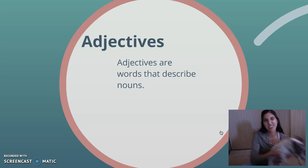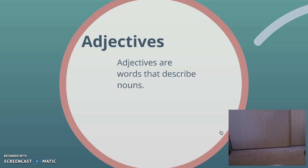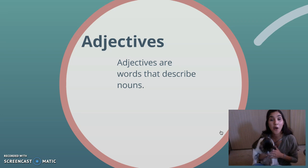Now Missy's right here too. Let me see if I can grab her. I don't know if she's going to like this very much. Hold on. Missy. Oh. She. There we go. I found her. Okay. So Missy is also a noun.